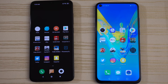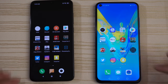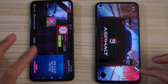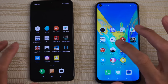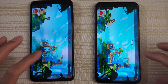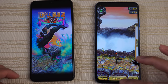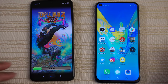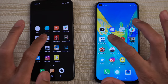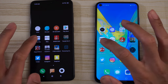Looking good so far on both. PUBG is still in RAM, and Asphalt 9 — same place on both. Angry Birds 2 — a little bit faster on the right, but both still in RAM. Temple Run 2 — reload on the Mi 9. Mario Run — Mi 9 is reloading this game. eBay — faster on the Honor View 20.